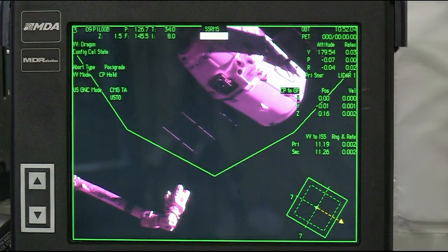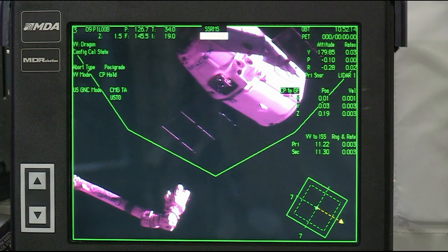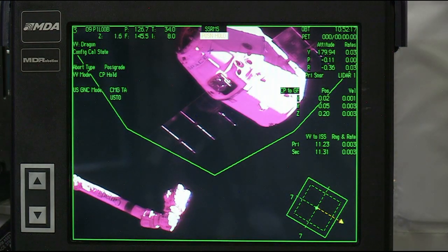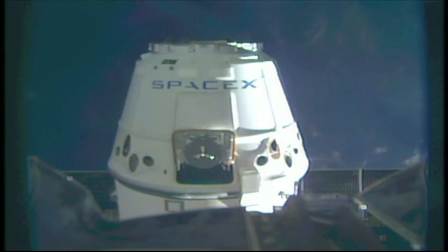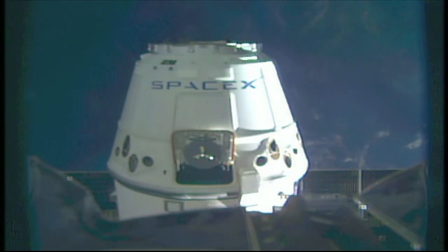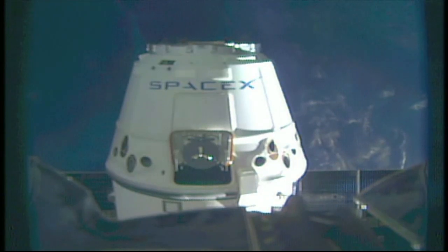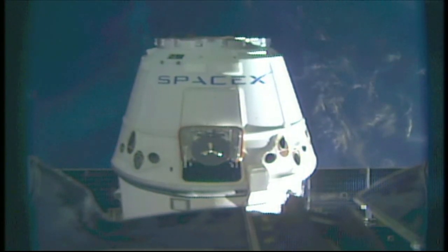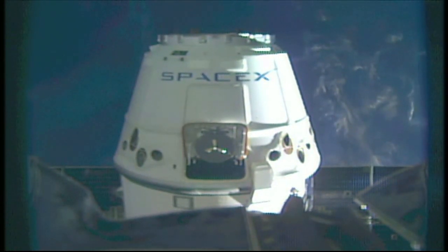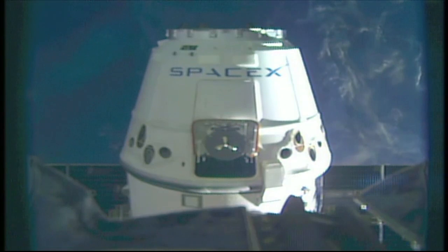The SpaceX cargo vehicle is now sitting at 11.2 meters away from the International Space Station. Confirmed that the station's robotic arm is in motion heading towards the SpaceX cargo vehicle preparing for capture.